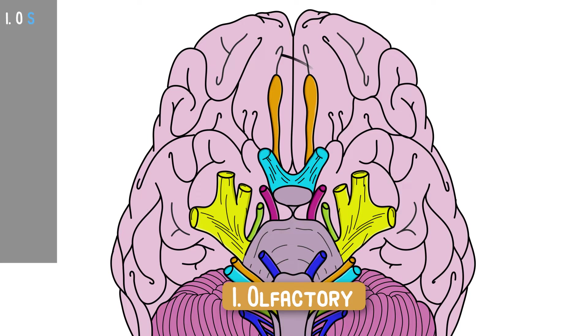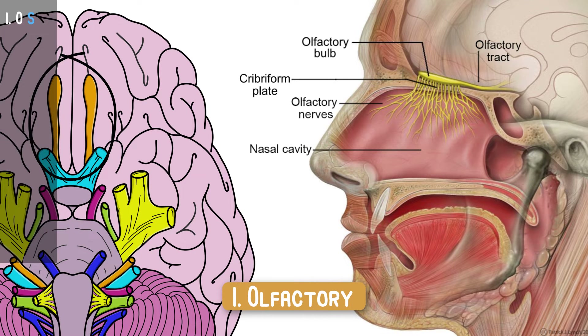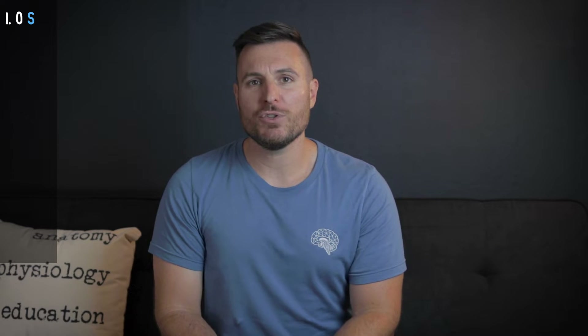Cranial nerve number one, going anterior to posterior, is the olfactory nerve, and it's responsible for your sense of smell. It looks like it's supposed to go down your nose — that's double true when you see where those big olfactory bulbs land in your skull. They go right on top of your nose where they shoot smaller nerves down into the nose to pick up on odorants. If you had to test this clinically, you'd have somebody close their eyes and smell something nice and familiar. Hot coffee usually does the trick.